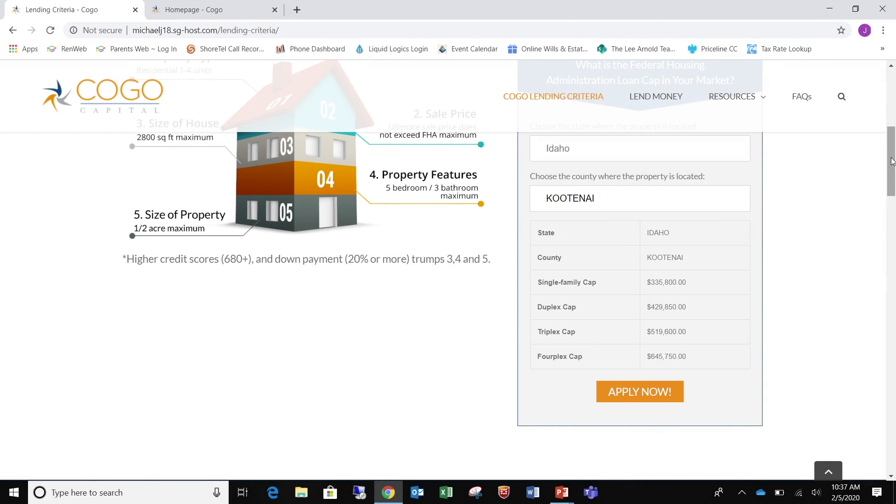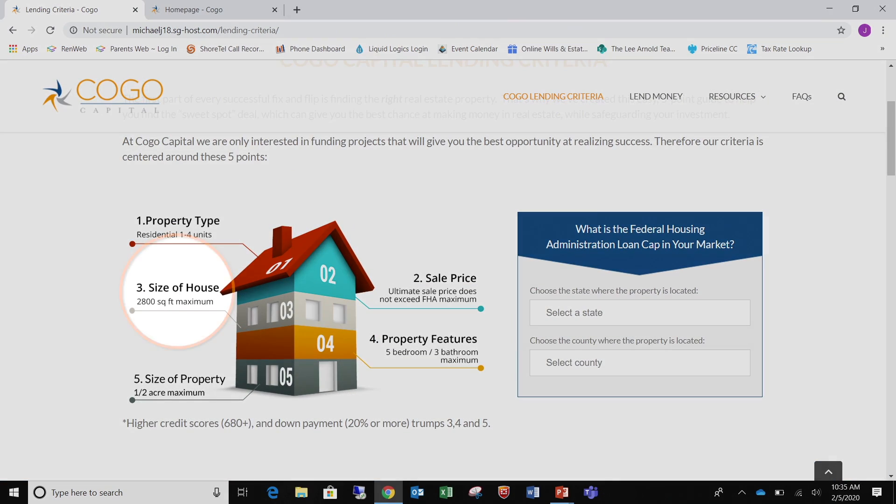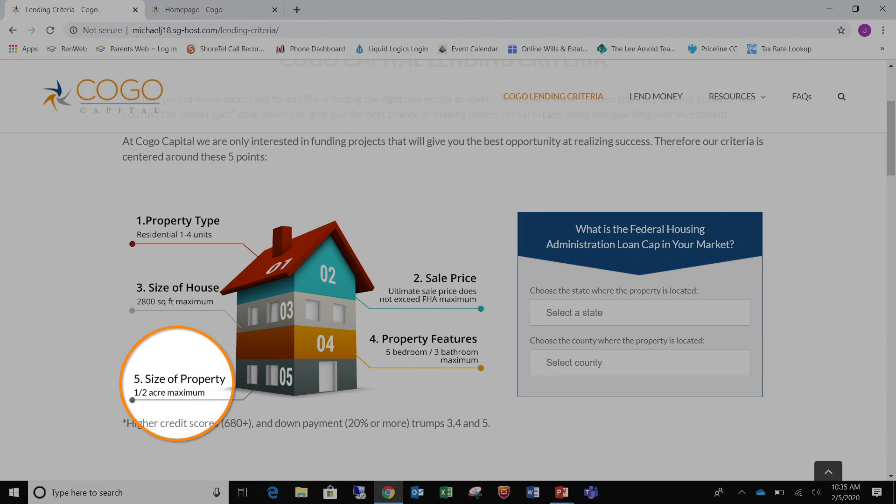As long as your ARV value or your expected sales price is less than these amounts, we can lend on that property. Additionally, you will find three other criteria. First is size of house — 2,800 square feet max. Property features — five bedrooms, three baths. Size of property — one half acre.